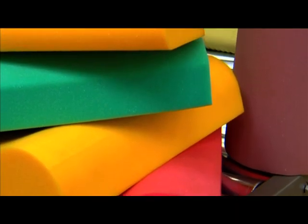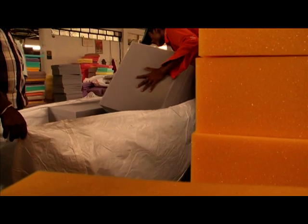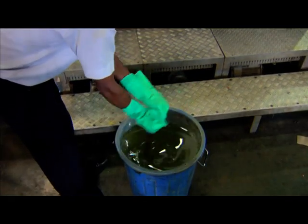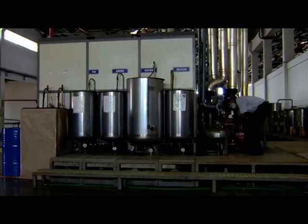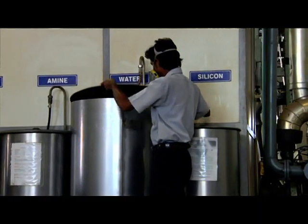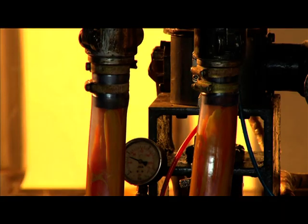You will be surprised to know that what we see and feel and call foam actually starts life as a liquid — a mixture of special chemicals that react together and form the foam.